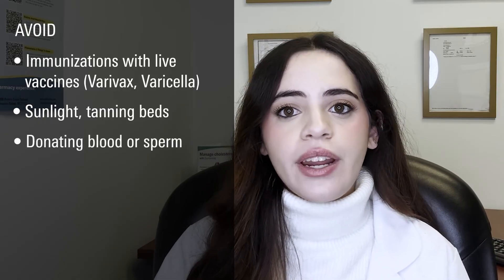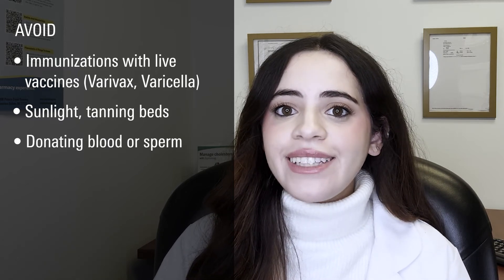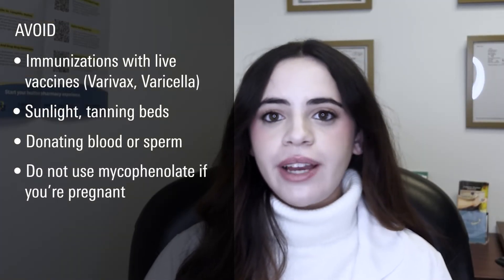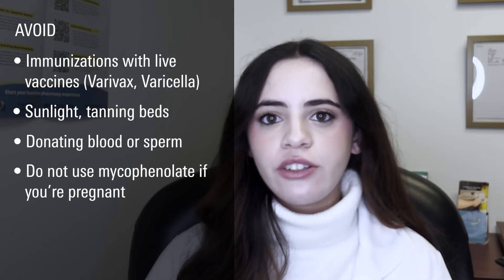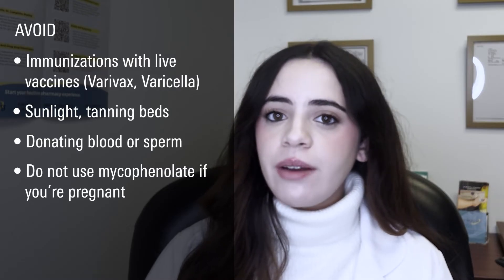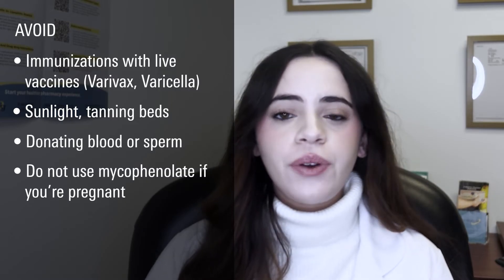It is important to avoid donating blood or sperm while taking this medication and for a minimum of 6 weeks for blood or 90 days for sperm after your last administered dose. It is recommended to avoid using mycophenolate during pregnancy due to its potential to increase the risk of miscarriage in the first trimester and cause birth defects. If you can become pregnant, take a pregnancy test before initiating this medication and regularly throughout treatment. Effective birth control should be used if either you or your partner are capable of conceiving, and continued for a minimum of 6 weeks for women and at least 3 months for men after completing your last dose.